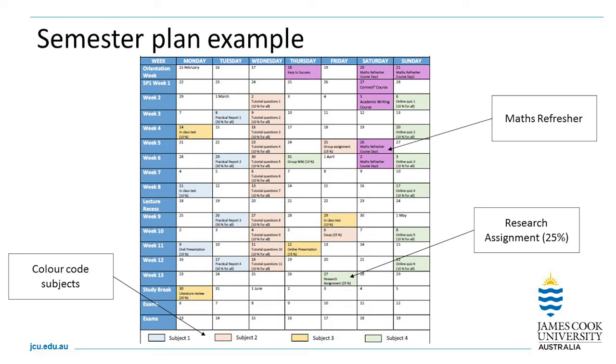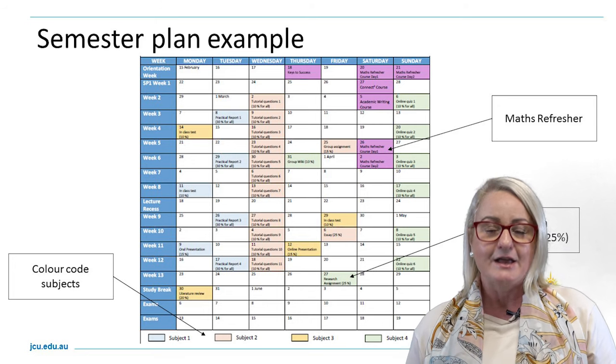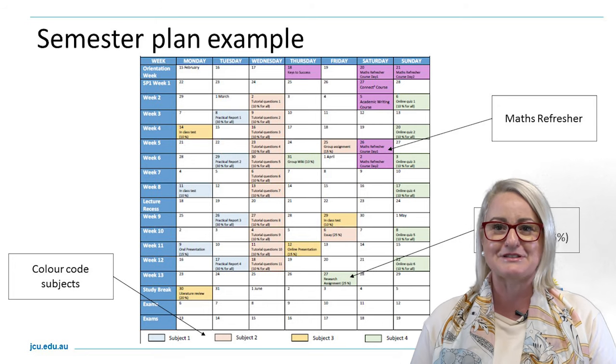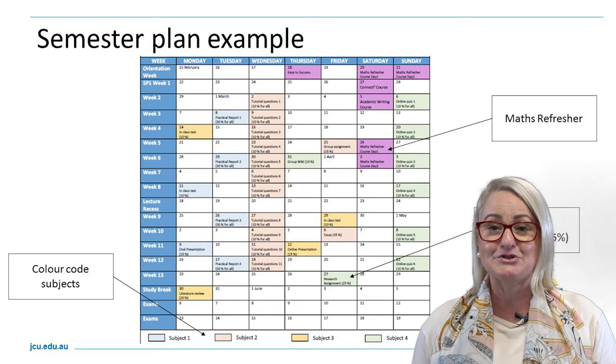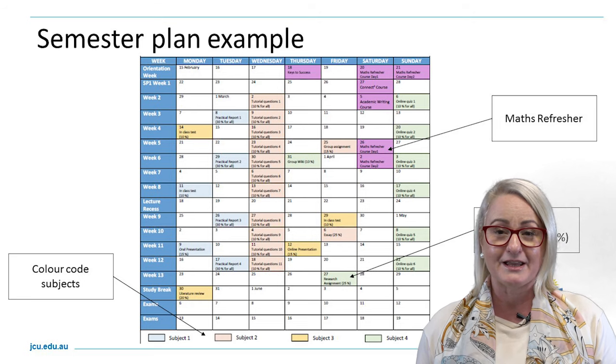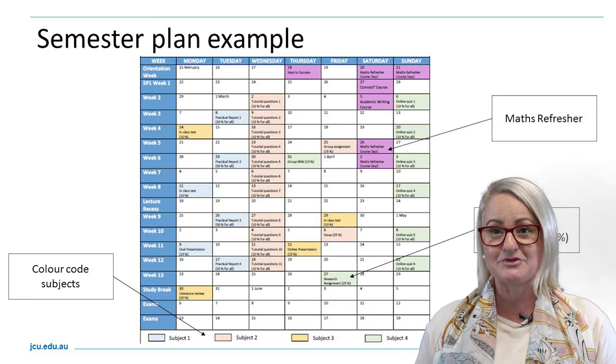In this example of the semester plan, the student has broken down each subject with color — different colors indicate different subjects. You can see all of those details mapped out on this planner. You'll also get a visual indication of how much space you have between tasks, how many weeks you have to prepare, plan out, draft, edit, refine, and submit your assignment by the due date.